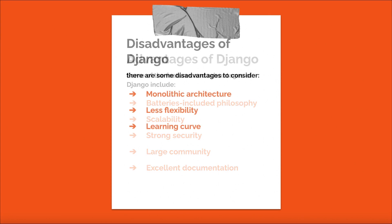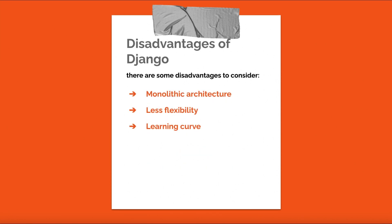While Django has many advantages, there are some disadvantages to consider. Monolithic architecture: Django follows a monolithic architecture, which can make it harder to develop and maintain large-scale applications compared to microservices-based architectures — though this can be mitigated using Django's modular design and apps. Less flexibility: due to its batteries-included philosophy, Django can be less flexible than some other frameworks, making it more challenging to customize certain aspects. Learning curve: those new to Python or web development may face a learning curve adapting to the framework's conventions and features.